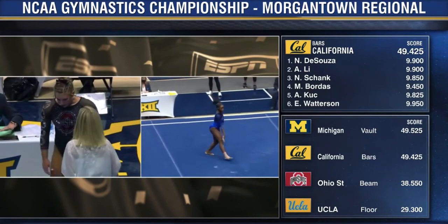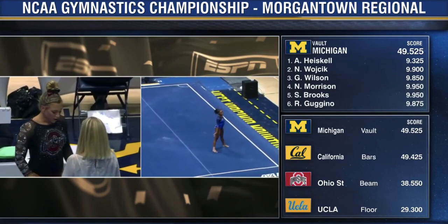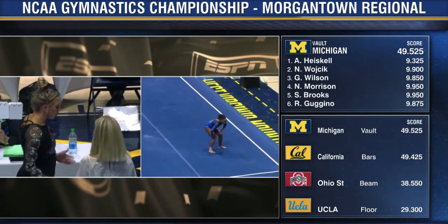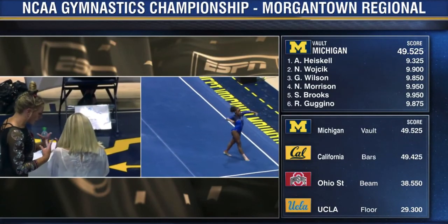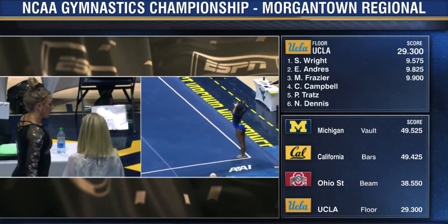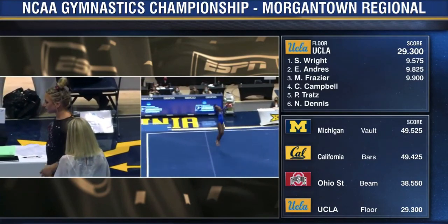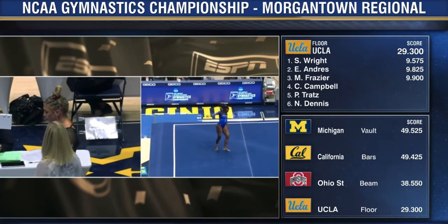Two of them are the next lowest. Jay Campbell has begun on the right side of your screen, her floor routine for UCLA. She just clinched the Pac-12 floor title along with her teammate Pauline Tratz. Nice double back there.